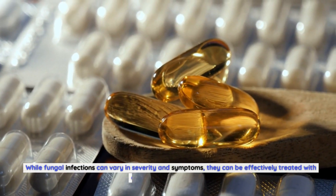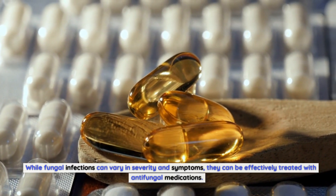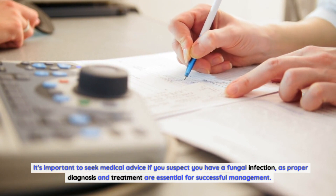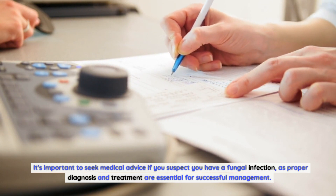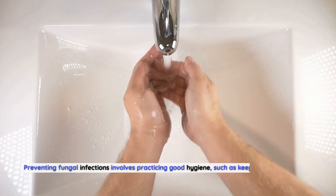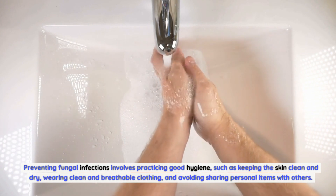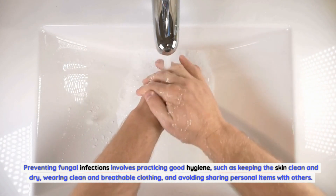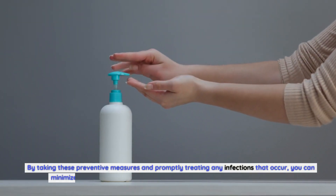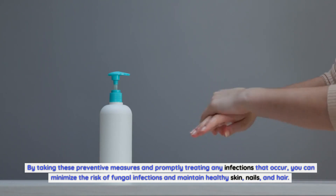While fungal infections can vary in severity and symptoms, they can be effectively treated with antifungal medications. It's important to seek medical advice if you suspect you have a fungal infection, as proper diagnosis and treatment are essential for successful management. Preventing fungal infections involves practicing good hygiene, such as keeping the skin clean and dry, wearing clean and breathable clothing, and avoiding sharing personal items with others. By taking these preventive measures and promptly treating any infections that occur, you can minimize the risk and maintain healthy skin, nails, and hair.